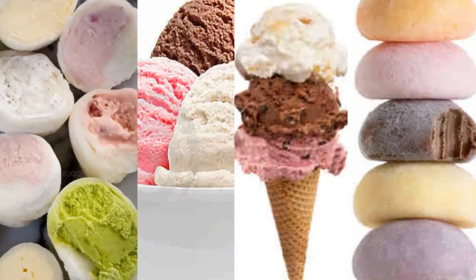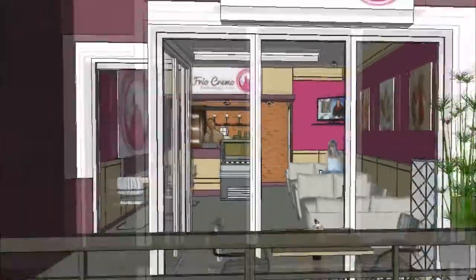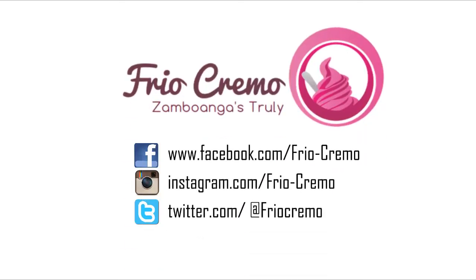What are you waiting for? Pick a scoop at Zamboanga's creamiest ice cream, where delicious treats taste like heaven. Frio Cremo! Muy propio dulce helado. For more information, follow our official social media accounts.